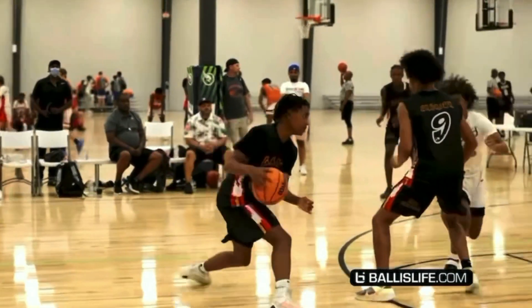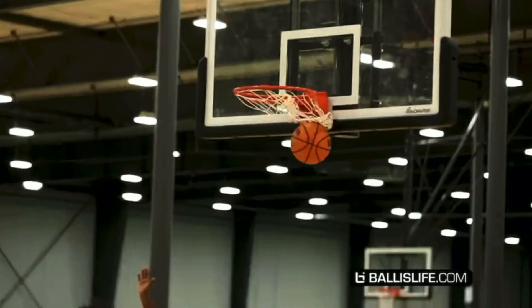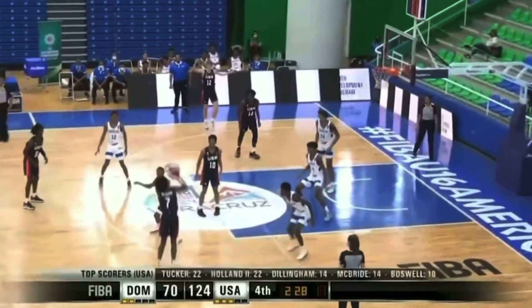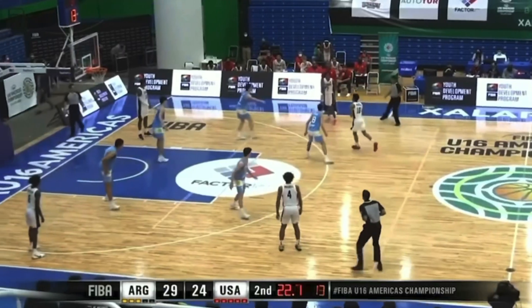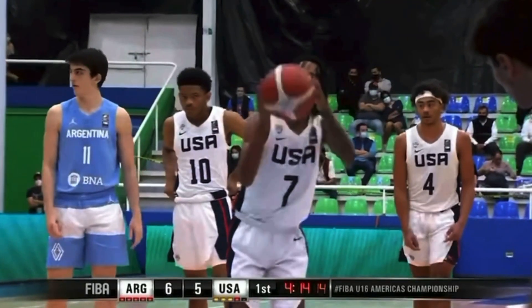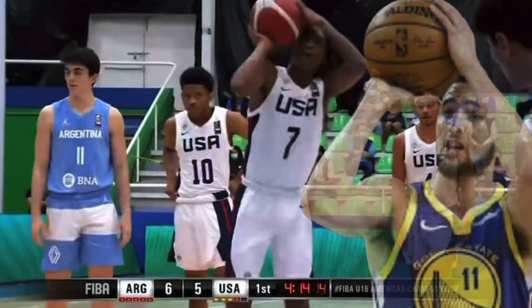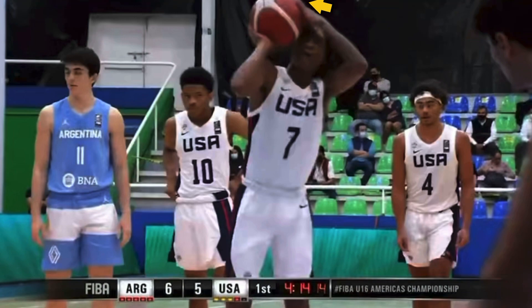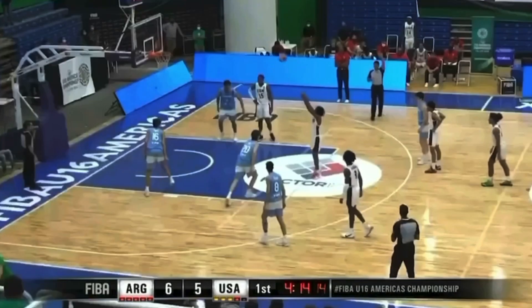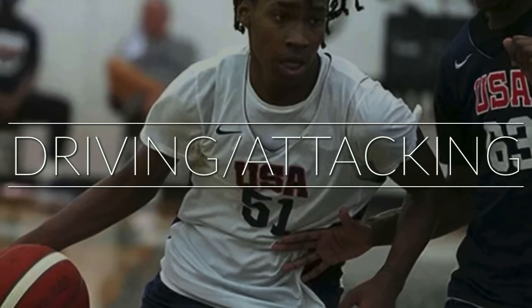He's also capable of playing with another ball-dominant guard. When he was playing for Team USA in FIBA, he was off the ball quite a bit, providing spacing for bigs down low and opening driving lanes for teammates. He shoots the ball beside his right eye with his shooting arm at more of a 45-degree angle than the traditional 75 to 90 degrees you usually see. His off hand is also near the top of the basketball, but he has a good follow-through, finishing up and out with a good snap.